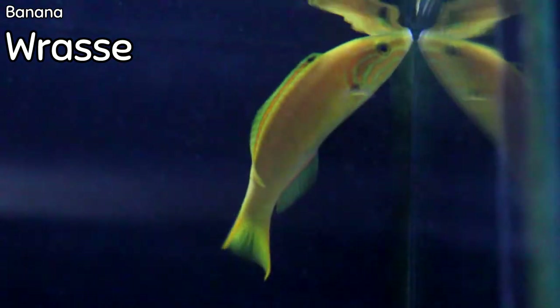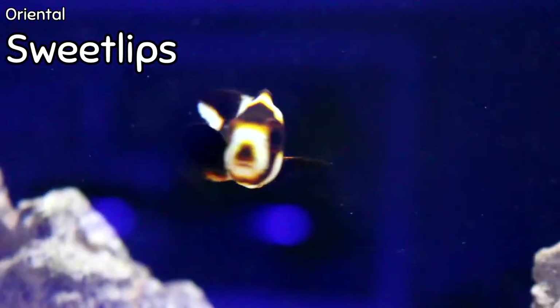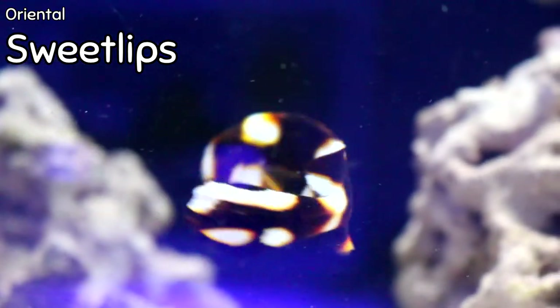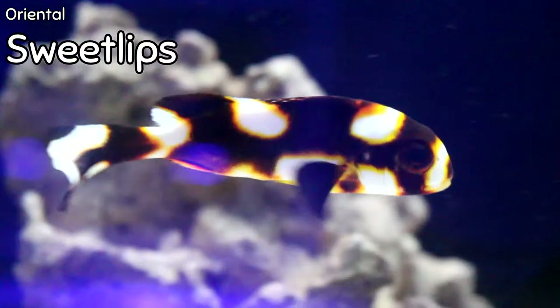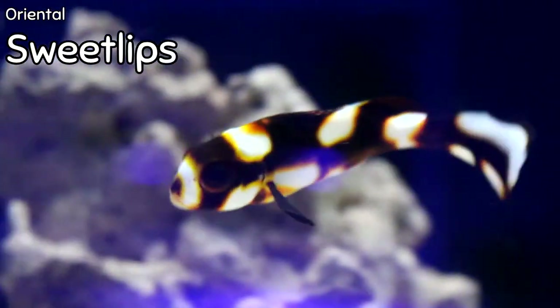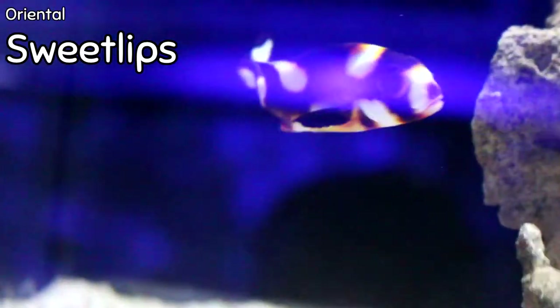These guys are super cool because they actually will eat bristle worms. Now they're not deemed reef safe, but they're not going to eat your squirrel fish. So this is the Oriental Sweet Lips. It has an incredibly beautiful body and pattern with a coloration that resembles a mosaic of whites, browns, and yellows. It is a carnivore — their diet should consist of small shrimp, crustaceans, small fish, and worms, which is why it's deemed not reef safe because it will eat smaller fish and shrimp. These guys are best kept in fish-only tanks and need plenty of swimming space and rock for hiding.